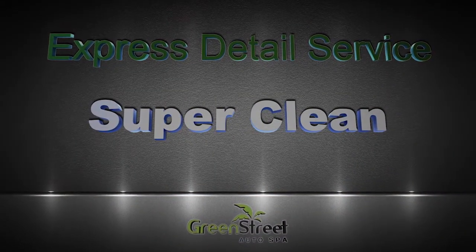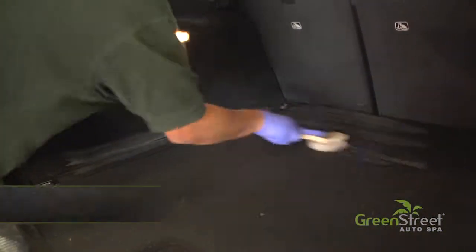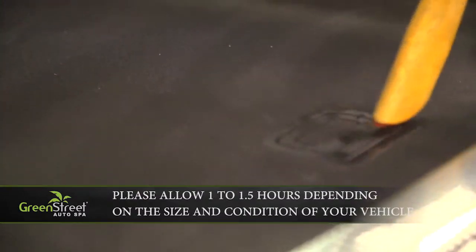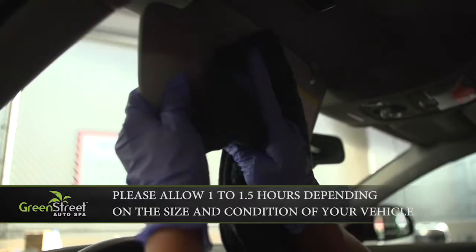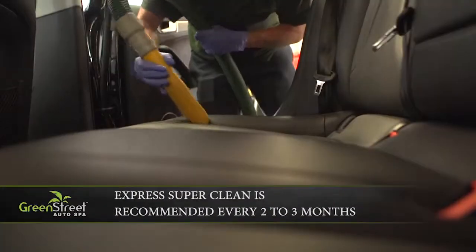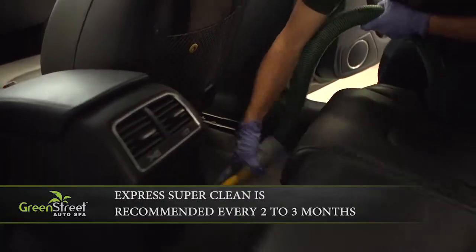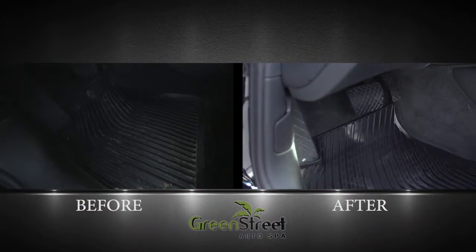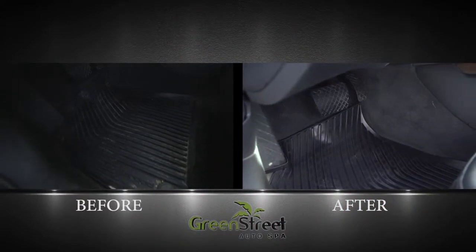Express Super Clean. The Express Super Clean is strongly recommended for vehicles with extra dirty interiors. The detail process includes an extra deep clean of your vehicle's full interior including the dash, console, seats, mats, doors, floors and floor mats, followed by a leather conditioner treatment. This super cleaning will help extend the life of your vehicle's interior.